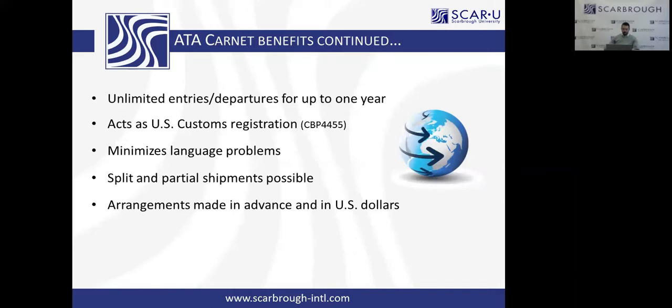It minimizes language problems — it's a standardized international harmonized customs document. Split and partial shipments are possible as well. Say you're in the medical device business and go to the Medica show in Germany with thousands of items — demo units, display cases — all listed on the Carnet. You come back from Medica with an opportunity to visit a hospital in Canada, and all you want to take is one demo unit. No problem — you do a split partial shipment into Canada. It allows a lot of flexibility within the year the Carnet is valid. And arrangements are made in advance in American English, in US dollars.